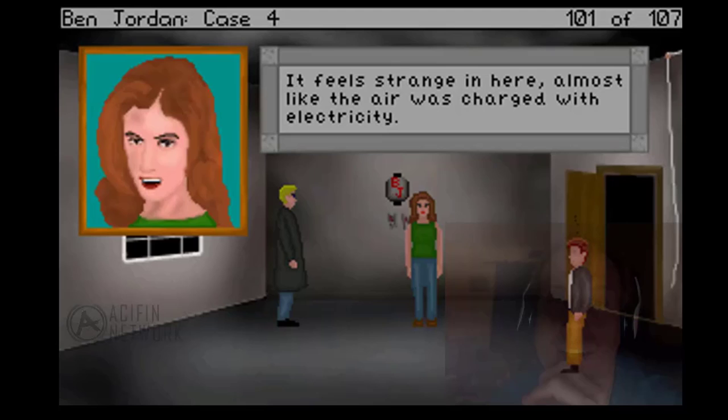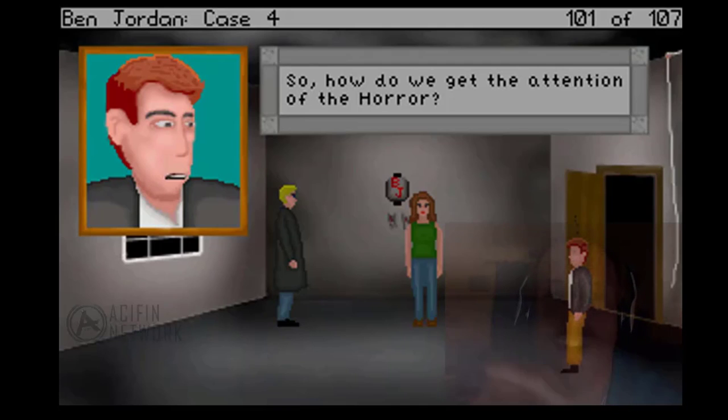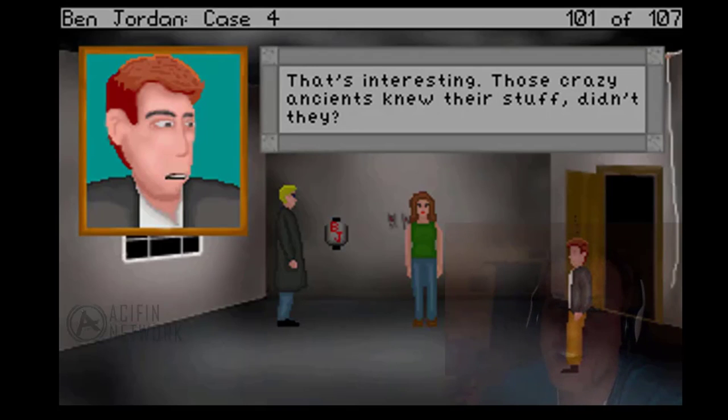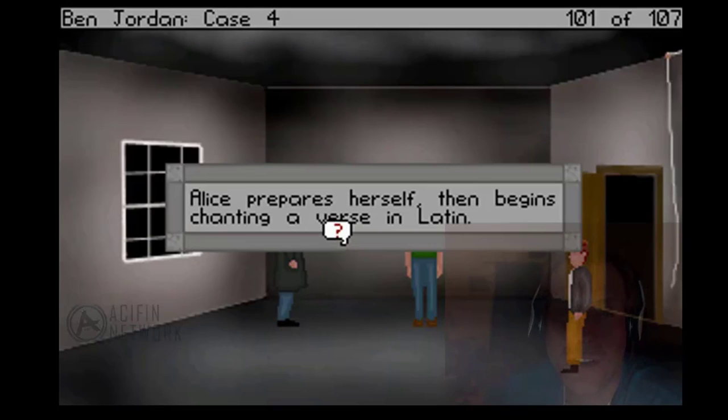All right, guys. This is it. It feels strange in here, almost like the air was charged with electricity. Yes, I feel it too. We are definitely not alone here. So how are we going to get the attention of the horror? That's what we were researching. Otto and I found two ancient texts — one to summon spirits, and one to open a gateway to the dimension of death. The summoning must be performed by a female, and the portal opened by a male. Those crazy ancients knew their stuff, didn't they? Indeed. Whenever you're ready, Miss Wilkins. Alice prepares herself, then begins chanting a verse in Latin.